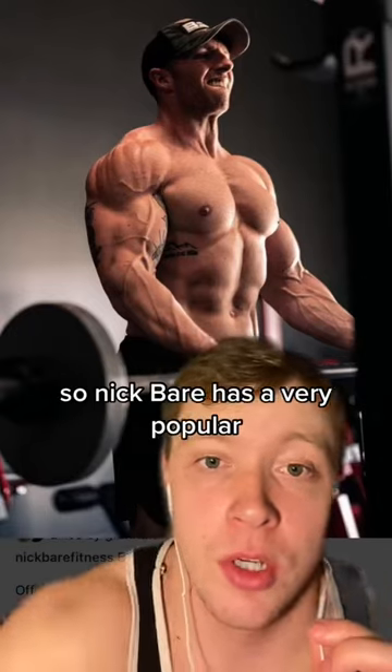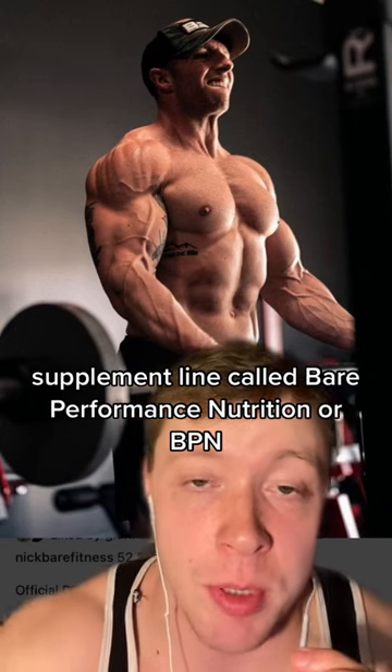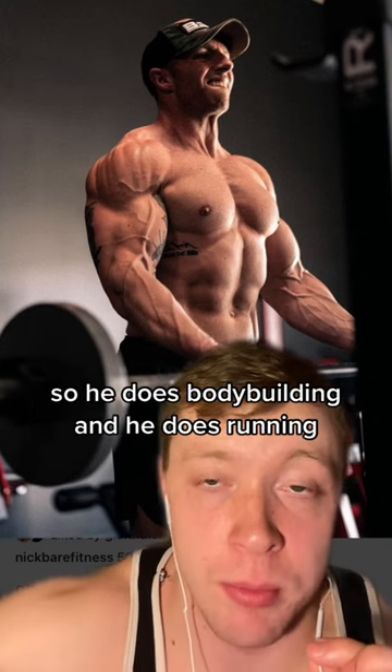Nick Bear has a very popular supplement line called Bear Performance Nutrition, or BPN. You can also tell that the guy's huge — he's jacked. He's kind of a hybrid athlete, so he does bodybuilding and he does running.